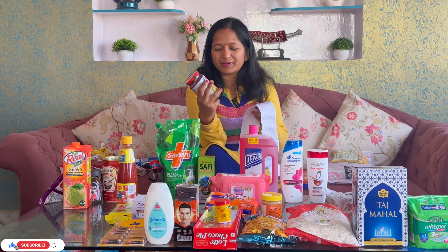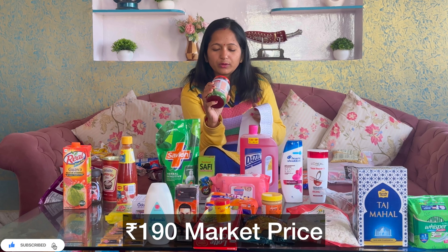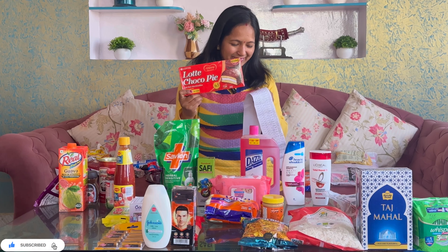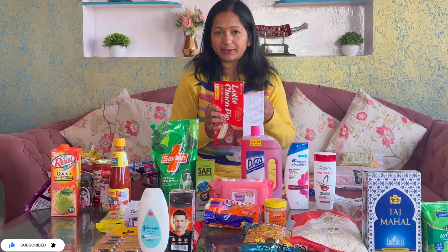Now let's talk about the canned mixed fruit jam. It still has some flavor in the canteen. Its MRP is 190 rupees, which we get for 107 rupees. I think this cost is around 80 to 52 rupees savings.